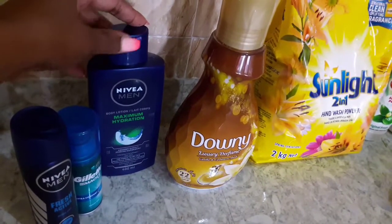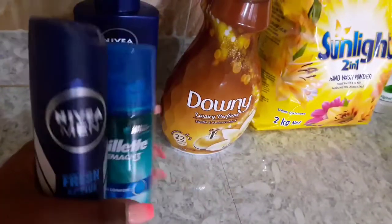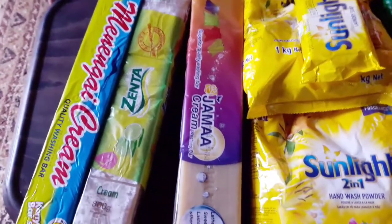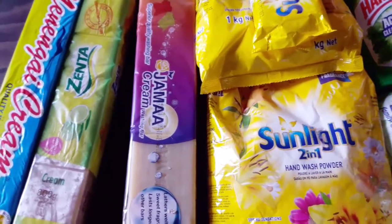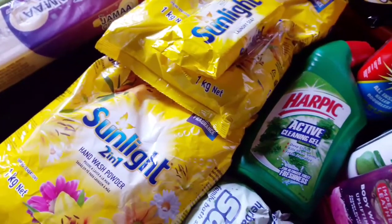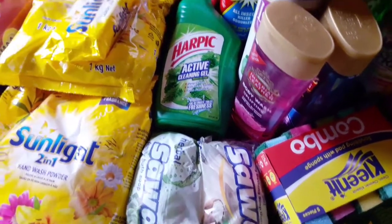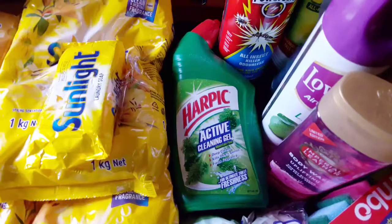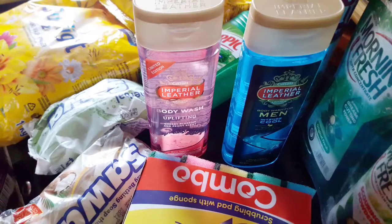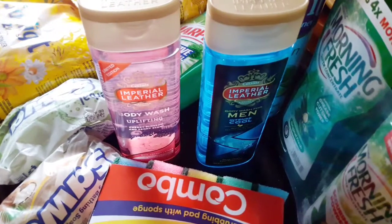I also got Nivea Maximum Hydration — this is my favorite because it's maximum hydration. I also got these for my men on this side: I got Meningi cream quality soap, I got Zenta cream soap, I got Jama cleaning soap, I got two packs of hand washing powder, I got Sour Sour bathing soap, I got her pick for cleaning the toilet, I got Martin Doom, and I got Imperial Leather body wash — one pack for ladies and one for men.